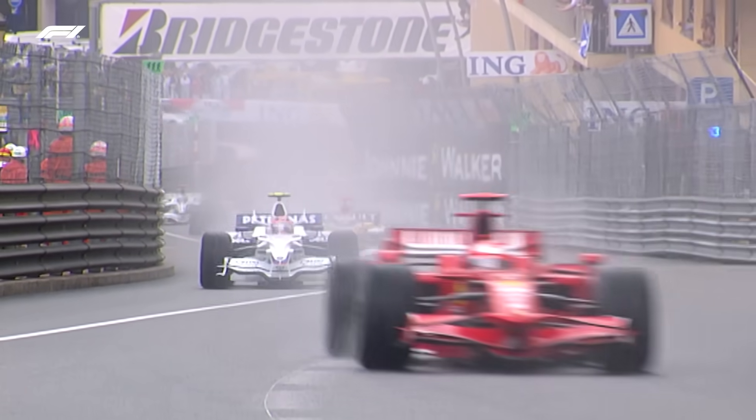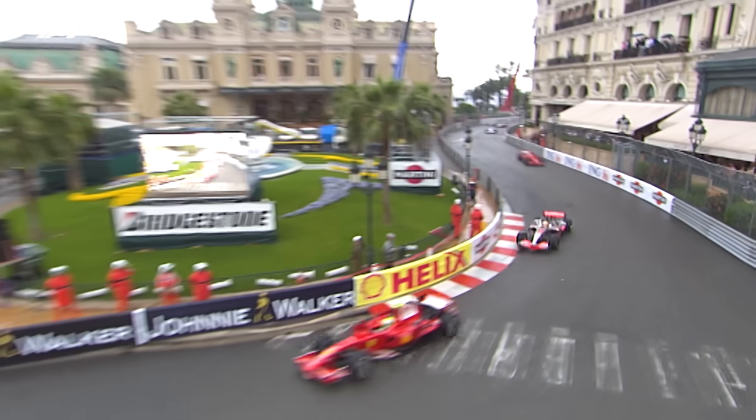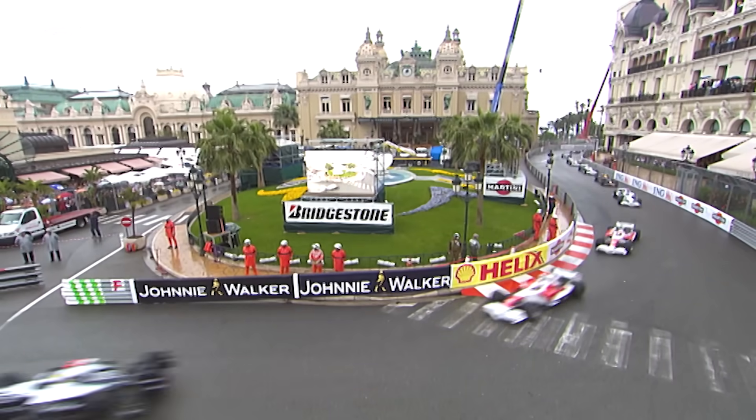Massa leads from Hamilton and it's Raikkonen, Kubica, Alonso's got a good start and Rosberg up well. Looks like everybody has safely got through Sainte Dévote, and there goes Heikki Kovalainen in the McLaren at the back of the field as we go through Casino Square for the first time in this 78-lap race.